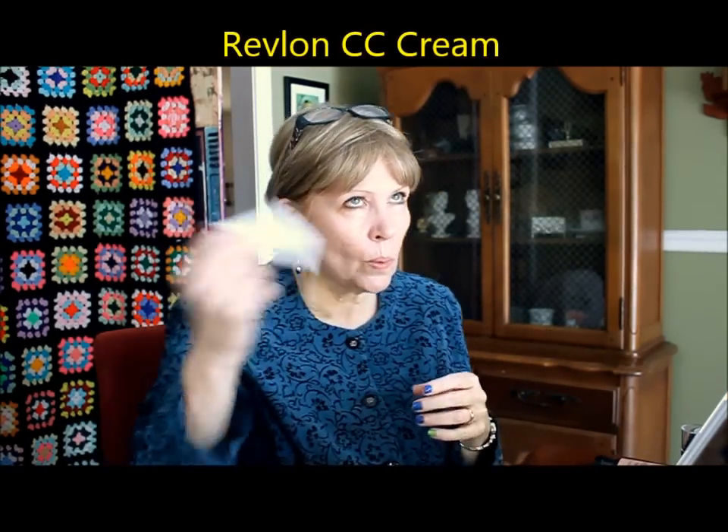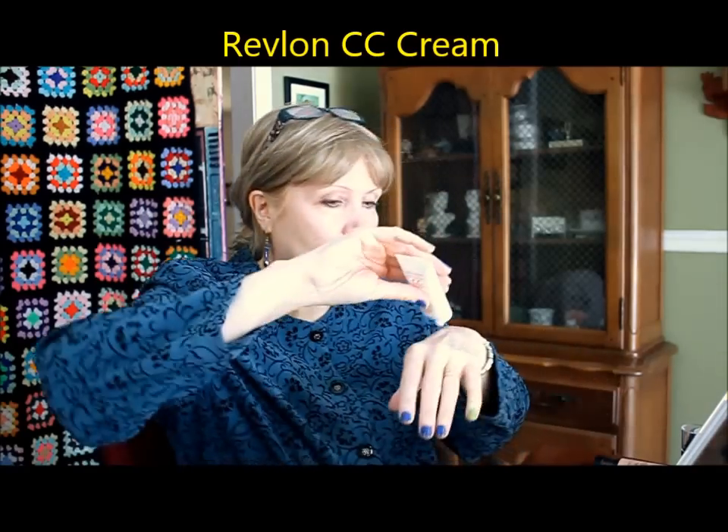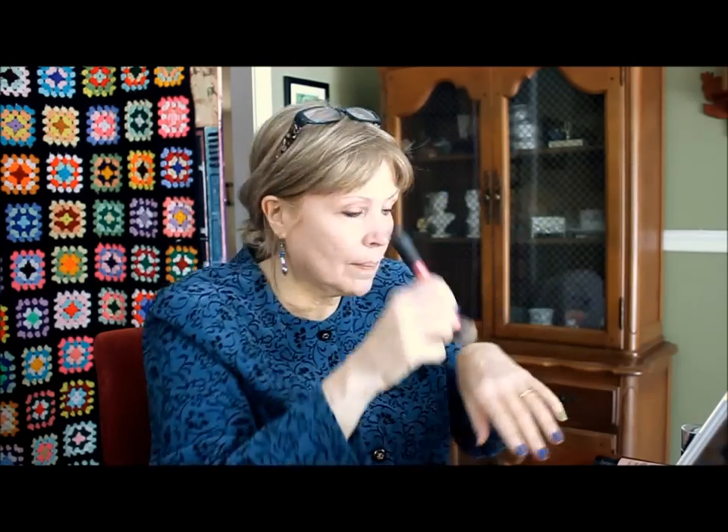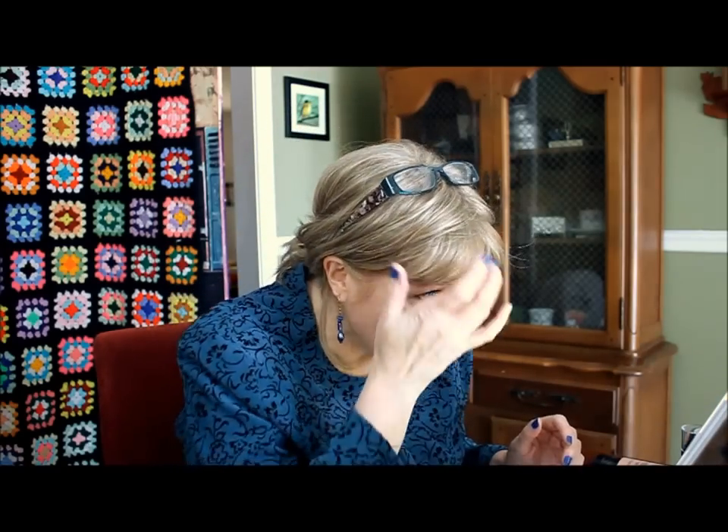This is Revlon's CC Cream in Light. To be fair I should have done this with my hands to warm it up so it would melt into my skin better, because it is very dry and hard to blend. It dries very fast and I just didn't like it at all. Looking in my mirror now, working it into the wrinkles and dings and dents — it does seem to exaggerate those.